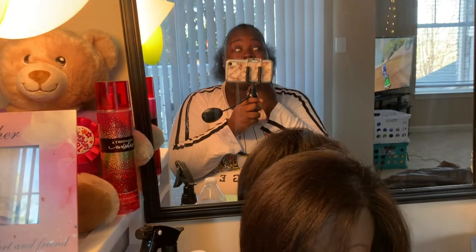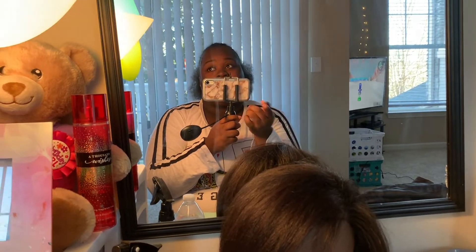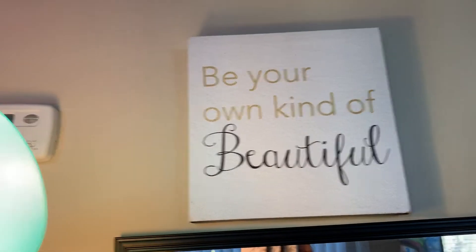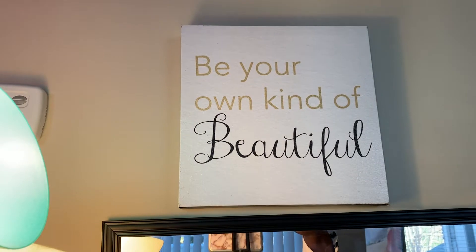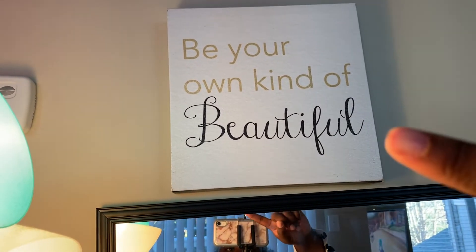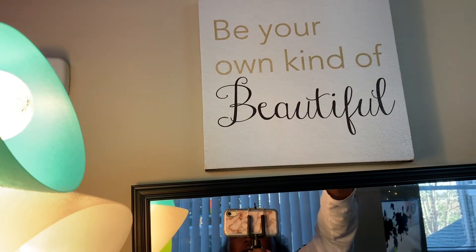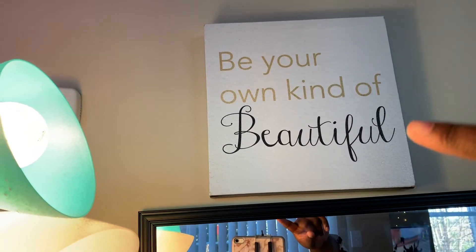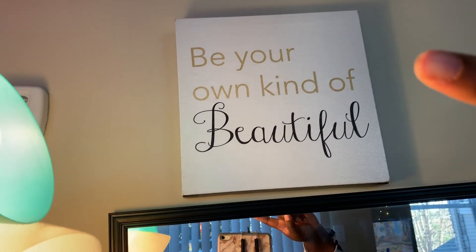Then I have this mirror right here. If y'all remember the last house tour, this mirror was in the downstairs bathroom — and now I don't have another bathroom so I just decided to put it right here so I can see myself. And then this picture that says 'Be Your Own Kind of Beautiful' — my old manager gave me this because we had a deep conversation before I left about how I felt, and she bought me this with a gift card and a card. So thank you, Keisha.